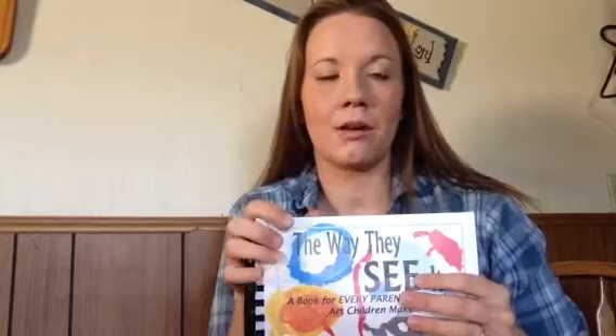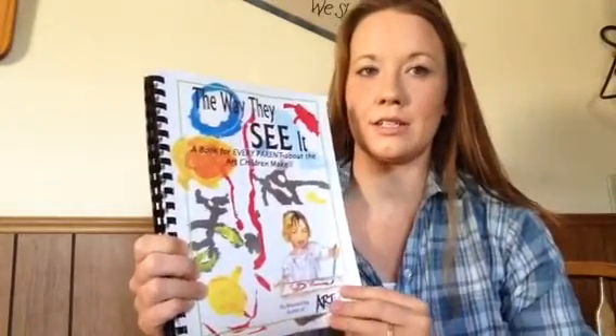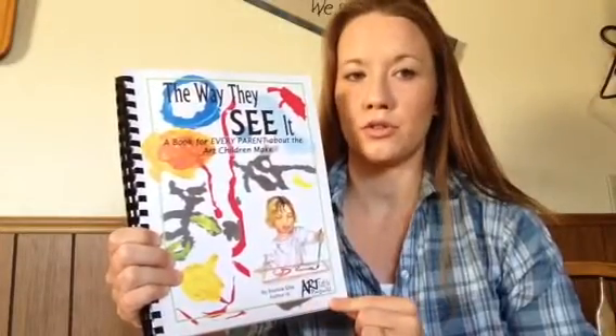Hi everyone! Today I wanted to tell you about our art curriculum that we use for our kindergartner. This purchase has been one of the purchases that has surprised me the most. I have enjoyed this way more than I thought I would. I'm not a big art person, but I have really enjoyed this and it's helped me understand art a lot more. This is called The Way They See It, and it is by Artistic Pursuits.